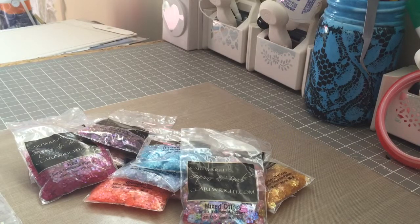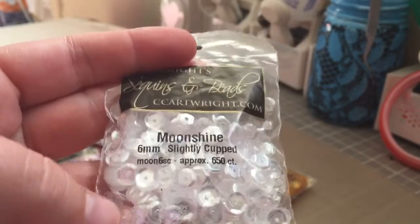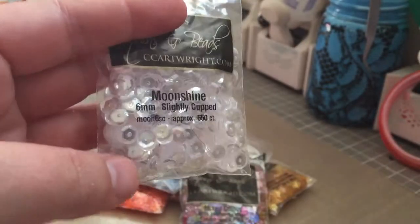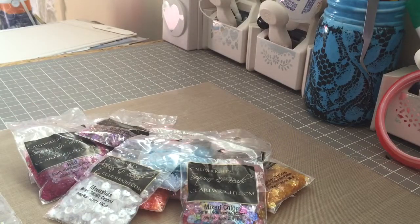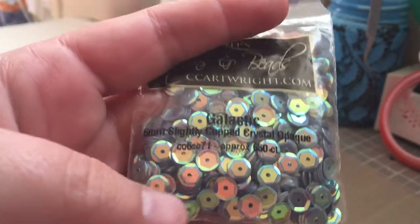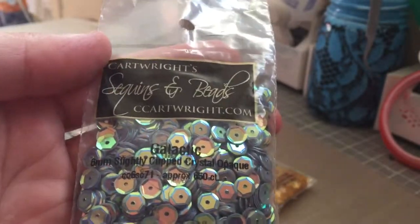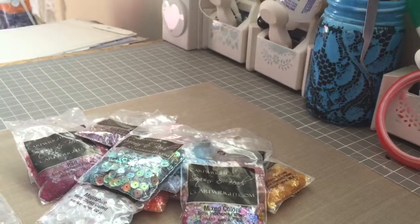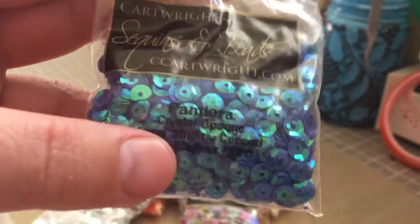I got these moonshine six millimeter sequins and they're beautiful — you can't really see the glimmer through the packaging but in person they're so pretty. I also got these called galactic, which are six millimeter slightly cupped crystal opaque sequins. I think these crystal opaque ones are my favorite — they're simply beautiful. Then this is the Pandora crystal opaque; these ones were full price, about $1.50 a pack, but they're beautiful.